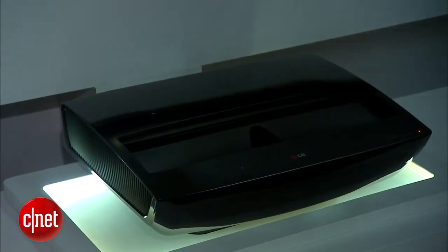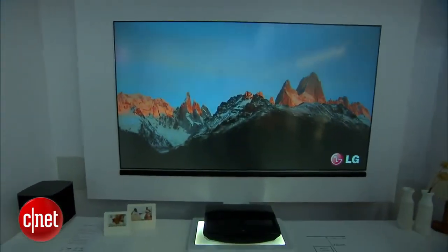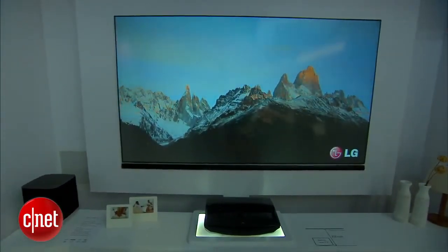One of the downsides traditionally with projection technology is screen brightness. This thing is supposed to have 150 nits of light output, which is plenty for a moderately lit room. You can see below here there's a little sound bar that's not included with the box. What is included, however, is the screen itself.